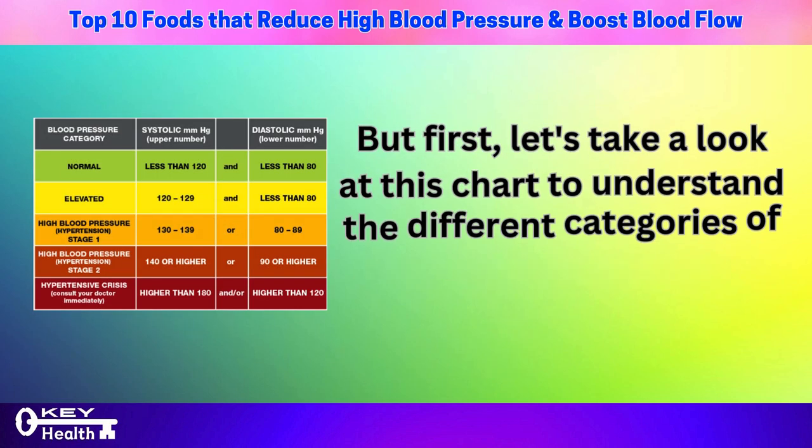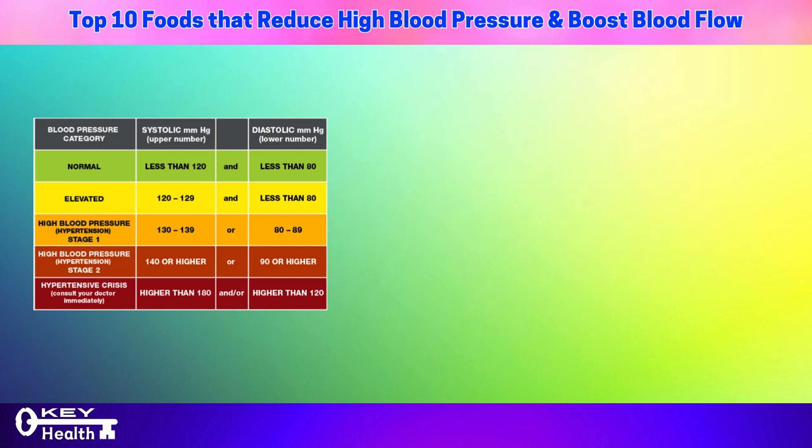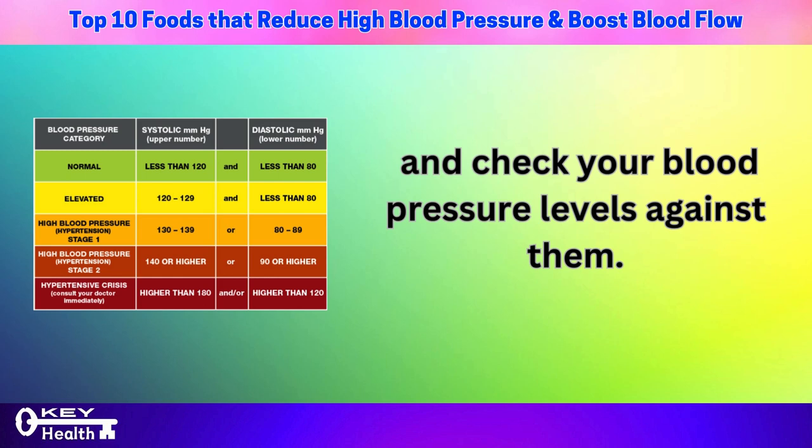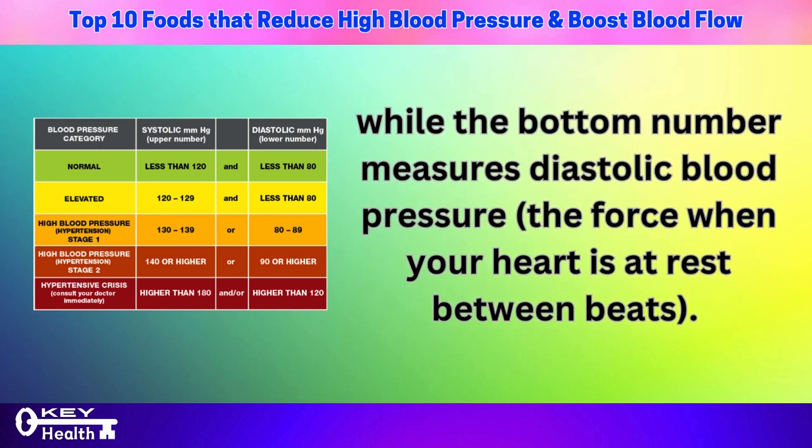Let's take a look at this chart to understand the different categories of hypertension and check your blood pressure levels against them. The top number represents systolic blood pressure — the force against your artery walls during heart contractions — while the bottom number measures diastolic blood pressure, the force when your heart is at rest between beats.